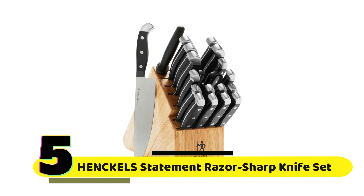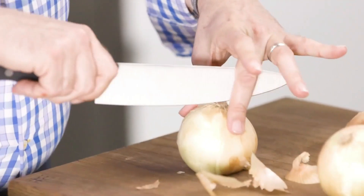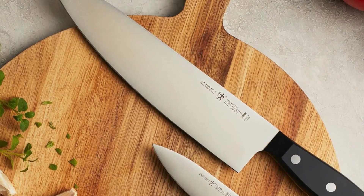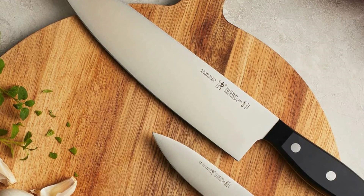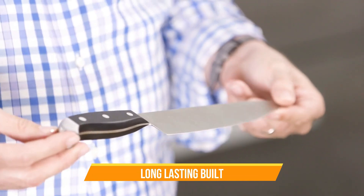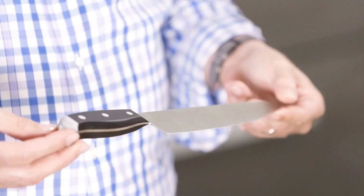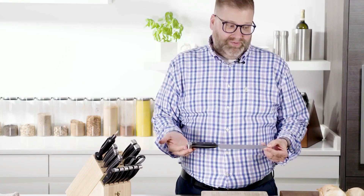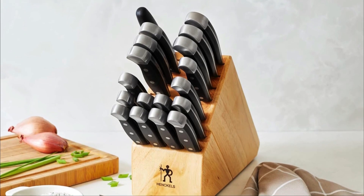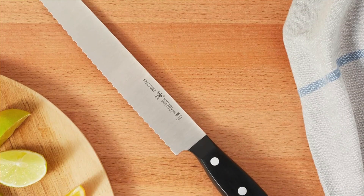Number 5: Henkel's Statement Razor Sharp Knife Set. These knives mean business. With ultra-sharp blades, this set ensures superior professional-level sharpness for precision cutting every time. They're a result of over 100 years of mastery in German engineering — built to last, making them the last knives you'll ever need to buy. Experience effortless cutting with minimal effort; these lightweight, easy-to-use knives are a game-changer in the kitchen. The set includes everything you need, from paring knives to a chef's knife, santoku knife, and even a steak knife set of 8 — a complete package for all your culinary adventures.